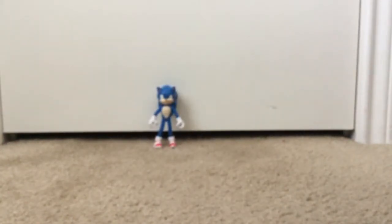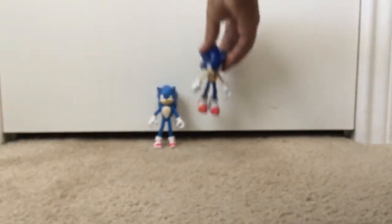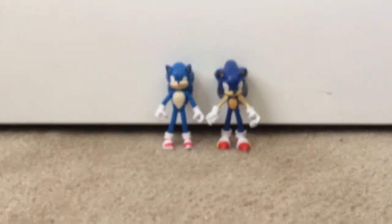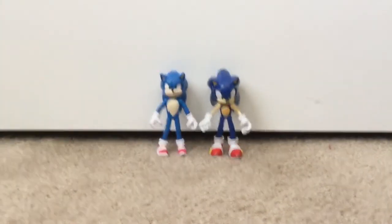And comparing to my other Sonic that I have — it's the animated Sonic — comparing the movie and the animated Sonic. Look at this. This is so cool.